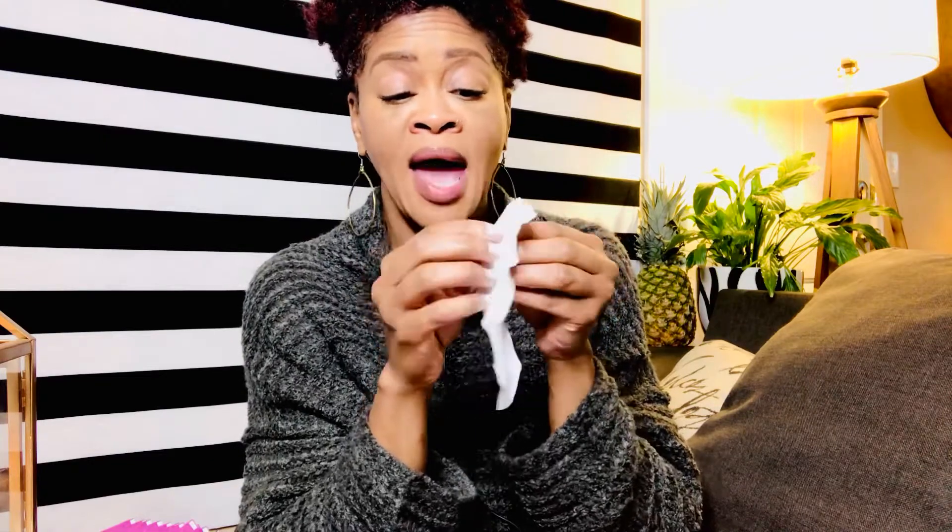Oh, and I forgot to tell you — the Good Wipes Down There wipes are biodegradable. You can flush them down the toilet. Two dollars and 19 cents — does that not ease some pain when you're in the store?